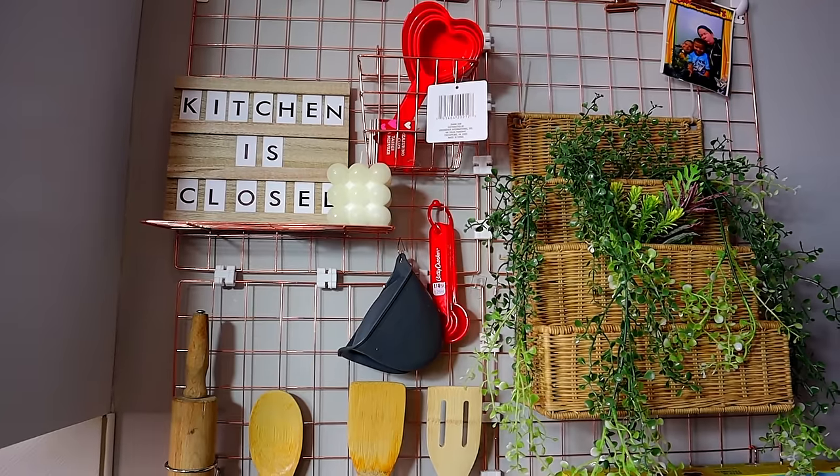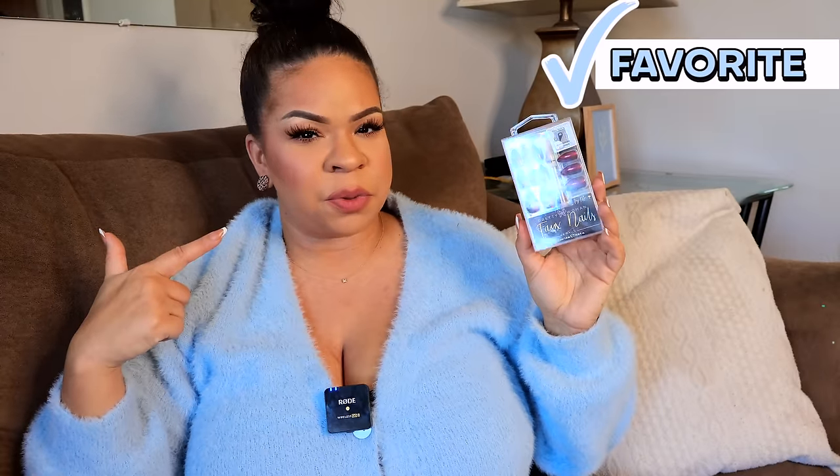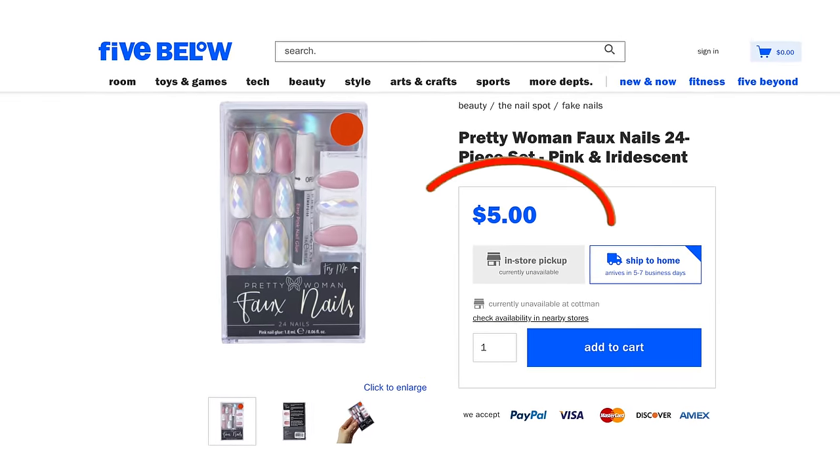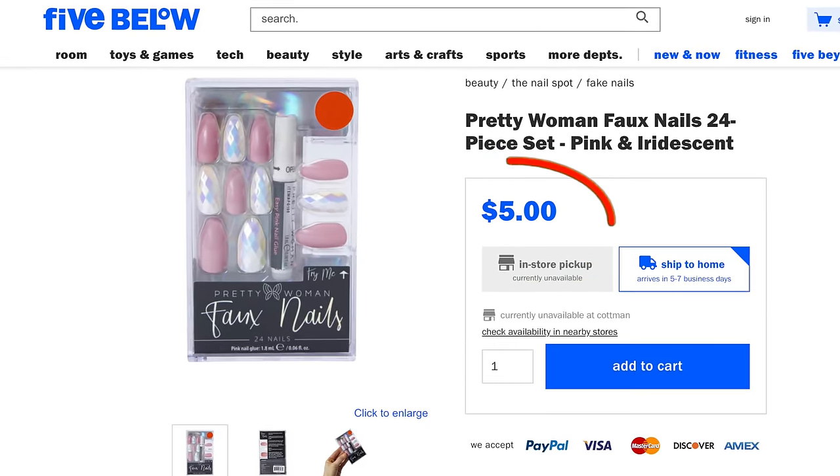One of the best finds at Dollar Tree in 2023 were these Pretty Woman Press On Nails. You got 24 nails plus the glue for $1.25. This brand is also sold at Five Below for about $5 — they had like the same exact versions, so $1.25 is a fantastic deal. I feel like this brand really introduced me to my love of Press On Nails. Dollar Tree has added in some good ones still, so I always recommend heading into Dollar Tree if you're looking for good Press On Nails. Find the nails at Dollar Tree and get the glue from Amazon.